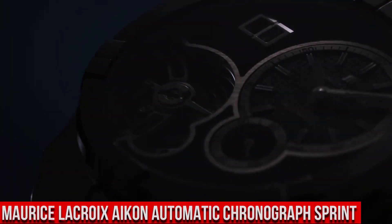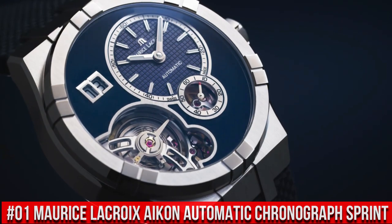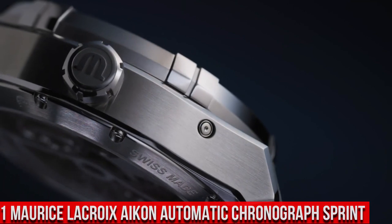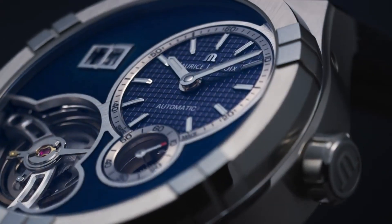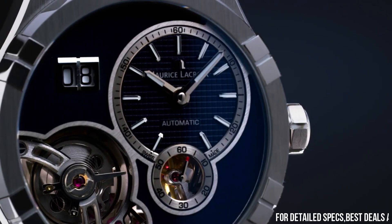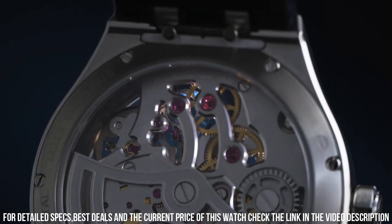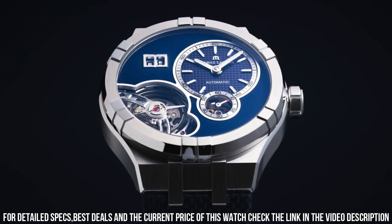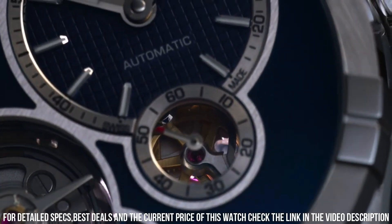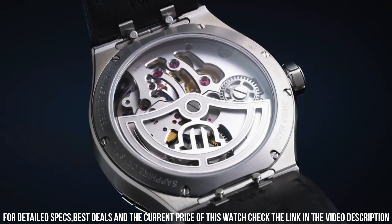Number 1: Maurice LaCroix Icon Automatic Chronograph Sprint. Blue Leather Strap. Stainless Steel Case. Silver Dial. Automatic Movement. Case Diameter: 44mm. Water Resistant 200m. Display Type: Analog. Clasp: Deployment Clasp. Case Material: Stainless Steel. Case Thickness: 15mm.